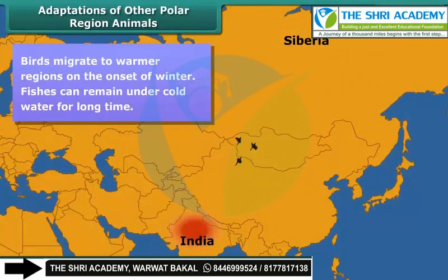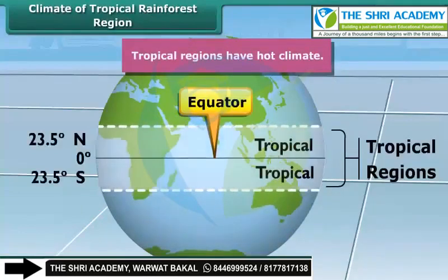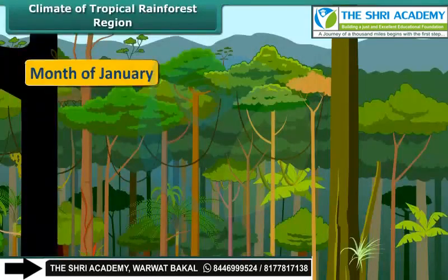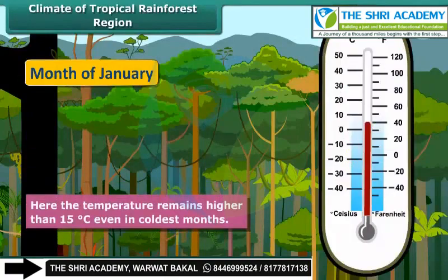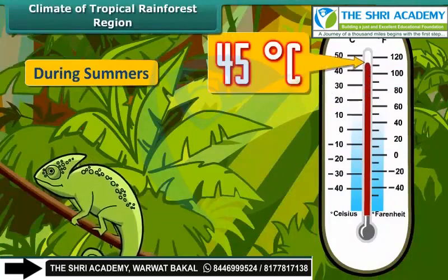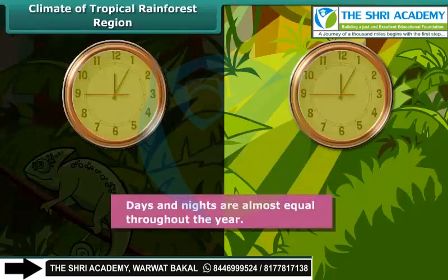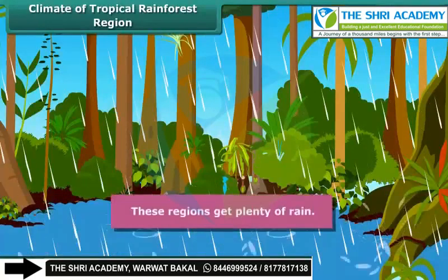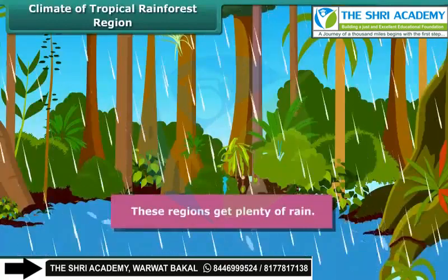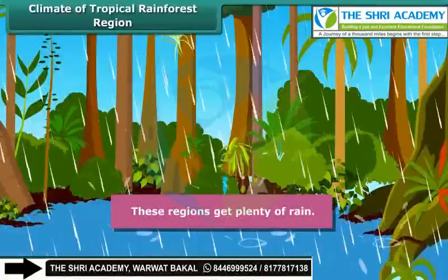They go back to their place when winter is over. The tropical region generally has a hot climate, being closer to the equator. Even in the coldest month, the temperature is generally higher than 15 degrees Celsius. During summers, temperature may cross 40 degrees Celsius. Days and nights are almost equal in length throughout the year. These regions get plenty of rainfall, and the hot and humid climate makes this region rich in tropical rainforests.